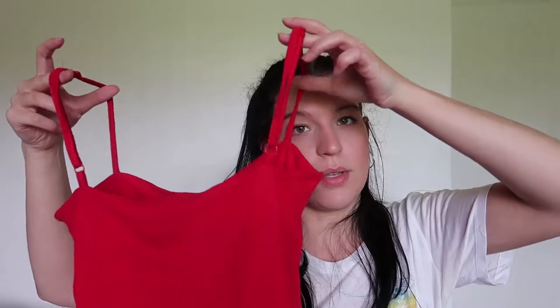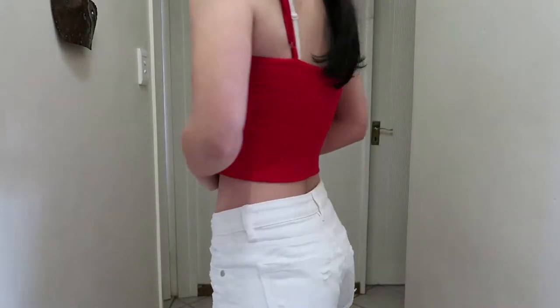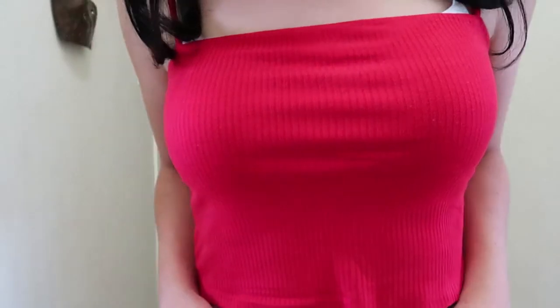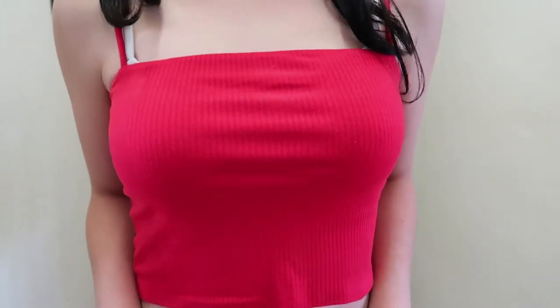I have two of the same tops — they are cropped tops. First I have a red one with thin straps, it's in a ribbed material and it's cropped. They are just really nice and easy to throw on with the shorts — you can wear the red top with your white shorts and it'll be a nice perfect outfit.